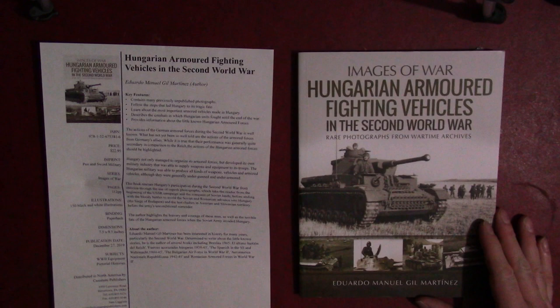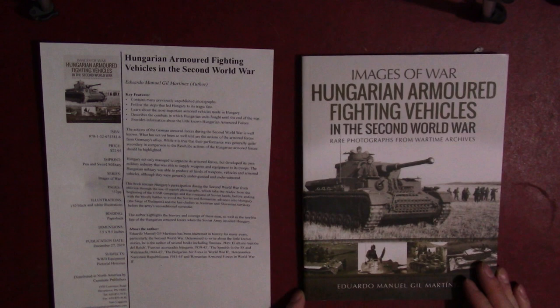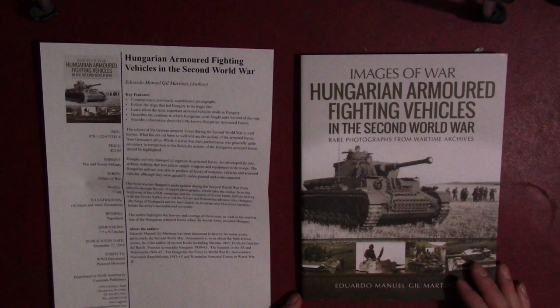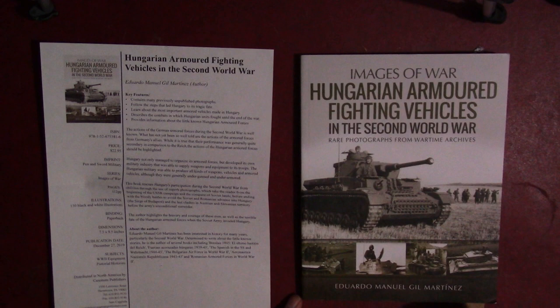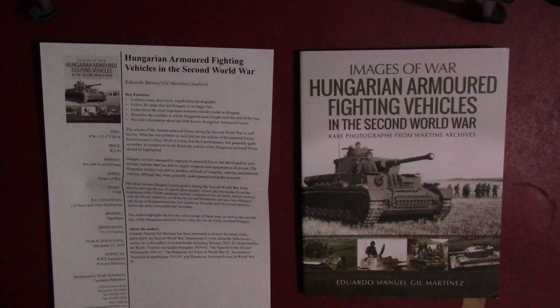This one is probably my favorite in the series that I've seen so far, partly because it's covering a topic that's a little less covered than other books in this series. It's also got quite a bit more text than some of the other books, which is quite valuable because there's not a lot out there on Hungarian World War II vehicles. If you're doing a book on Tigers or Panthers, you don't need a lot of text — people can find that information easily. But when you're talking about Hungarian vehicles, it's nice to have a little extra content.